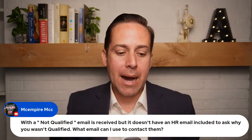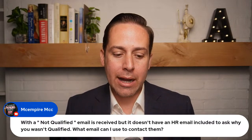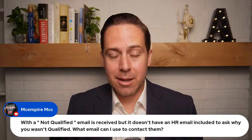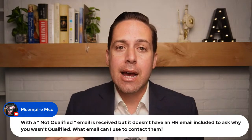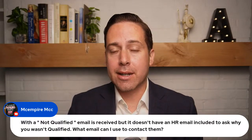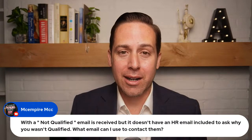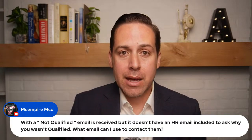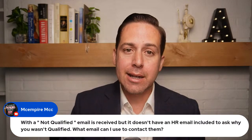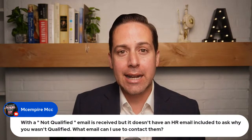A question from Mick Empire: I received a 'not qualified' email with no HR contact to ask why. What email can I use? More often than not, they won't tell you why you weren't qualified — they don't want to open themselves up to legal action. If you were interviewed, contact the person who scheduled your interview. If you weren't interviewed, scroll to the bottom of the job announcement and look for a point of contact. Sometimes it's a real person, sometimes it's a call center — about 50/50.